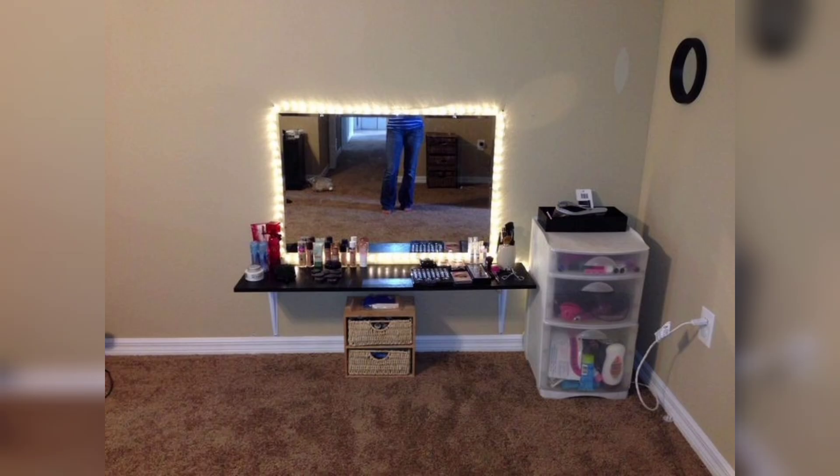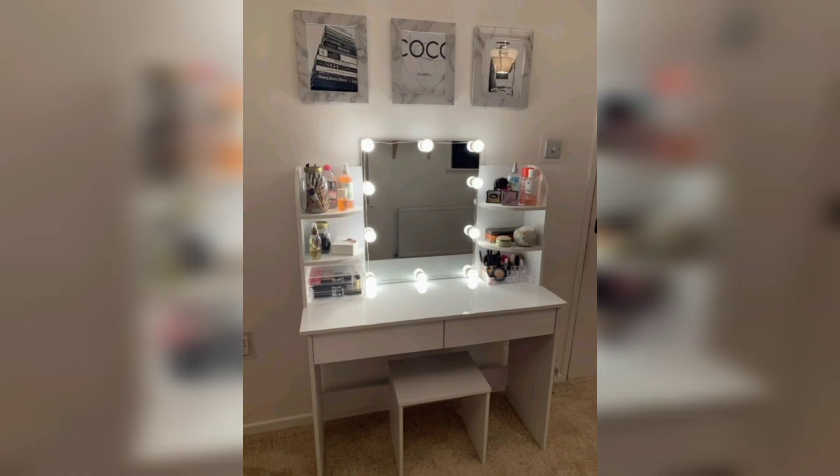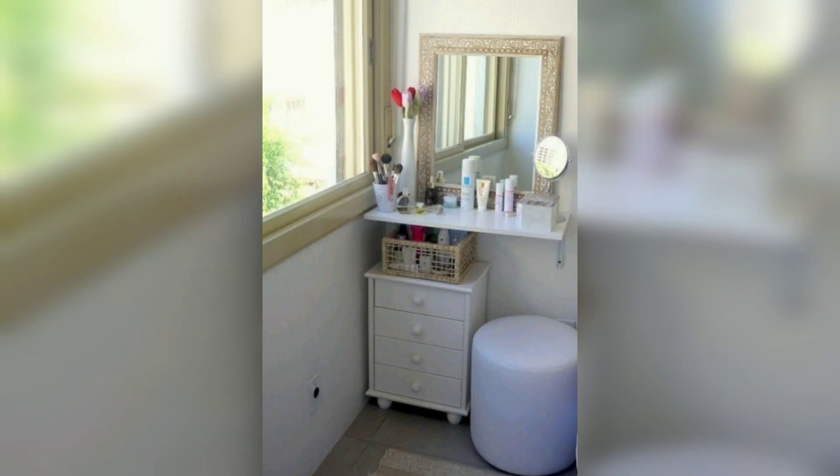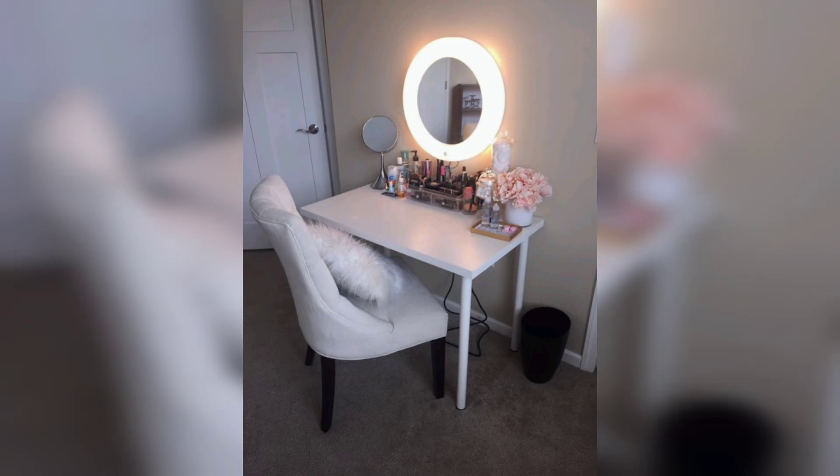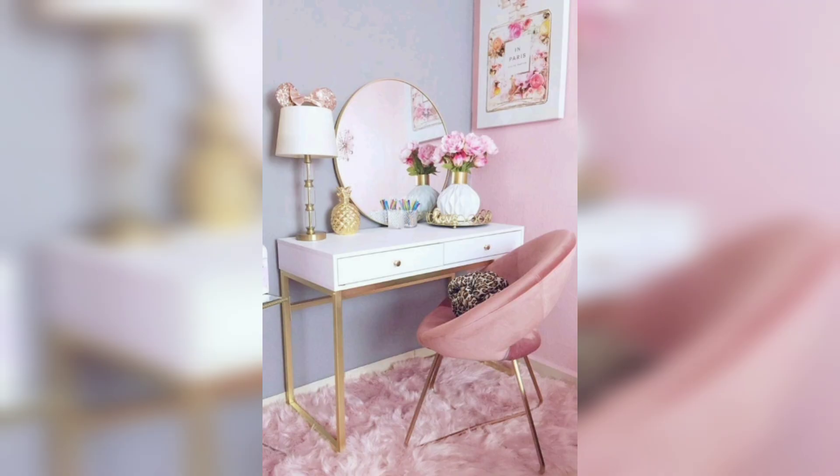When it comes to decor, there are so many options to choose from. One popular trend is to use a gallery wall above your vanity with pictures, quotes, and other inspirational items. You can also add some plants to bring a touch of nature to your space, or some decorative candles or diffusers for a cozy and relaxing atmosphere.